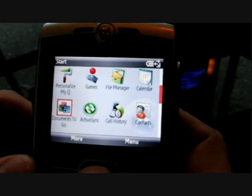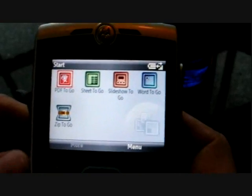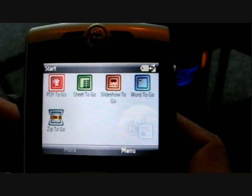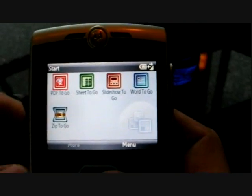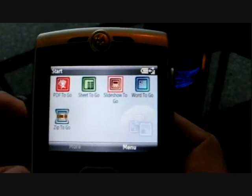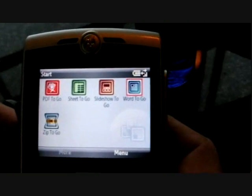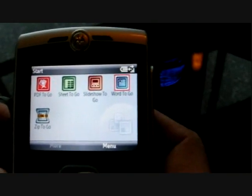I'm really impressed. The presentation that you guys gave yesterday was really something. Maybe we can take just a second and focus in on one of the devices and you can give me a little demonstration of the program. Our latest port of Documents to Go is to Windows Mobile. We have five applications available: a PDF solution to view PDF files, Sheet to Go for opening and editing Excel spreadsheets, Slide Show to Go for PowerPoint presentations, and Word to Go for Word documents. Let's take a look at Word to Go.